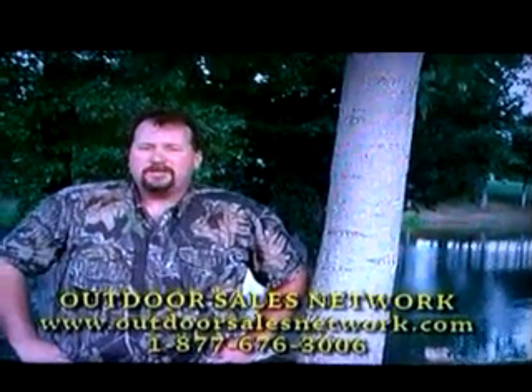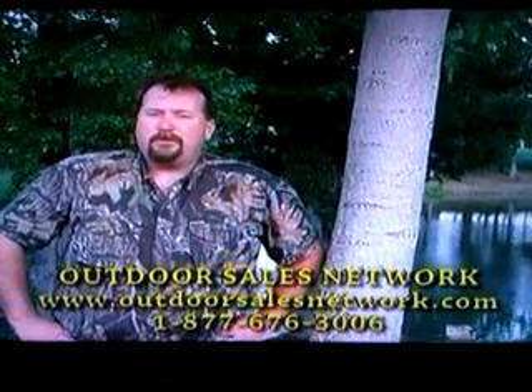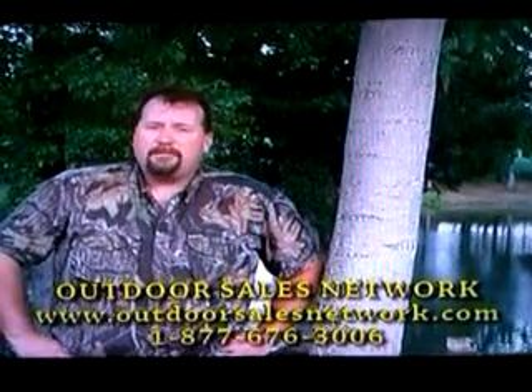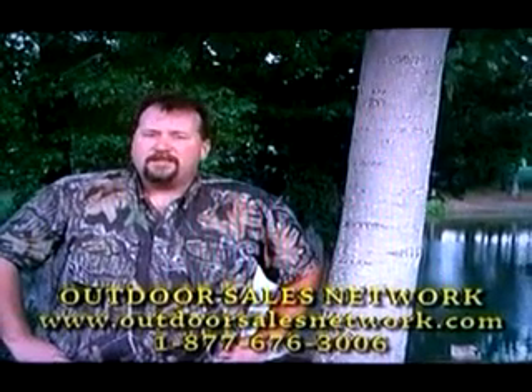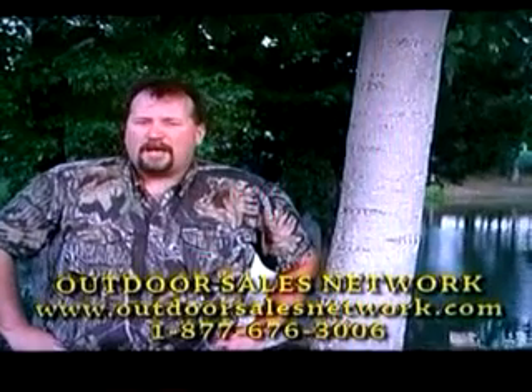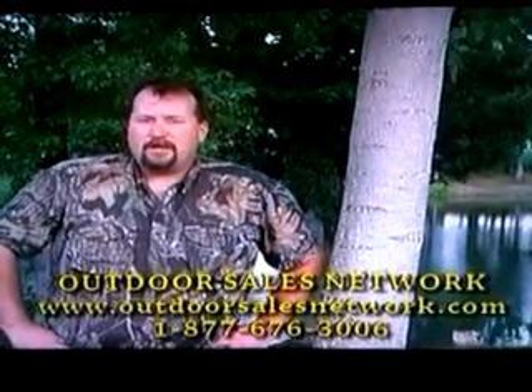On our website www.outdoorsalesnetwork.com, go to the products section. You'll be able to click on the picture of the products you purchased, or the products you'd like to purchase, and be able to download a small JPEG or MPEG file. This will allow you to download it very quickly whether you have dial-up or high-speed internet, and be able to view it at your home at any time.